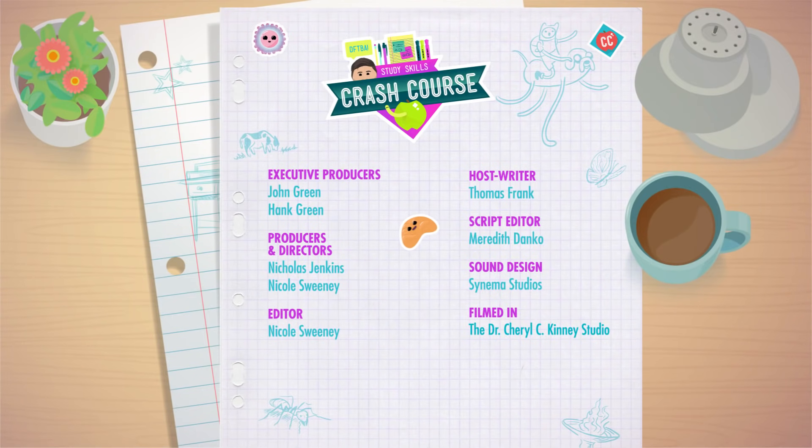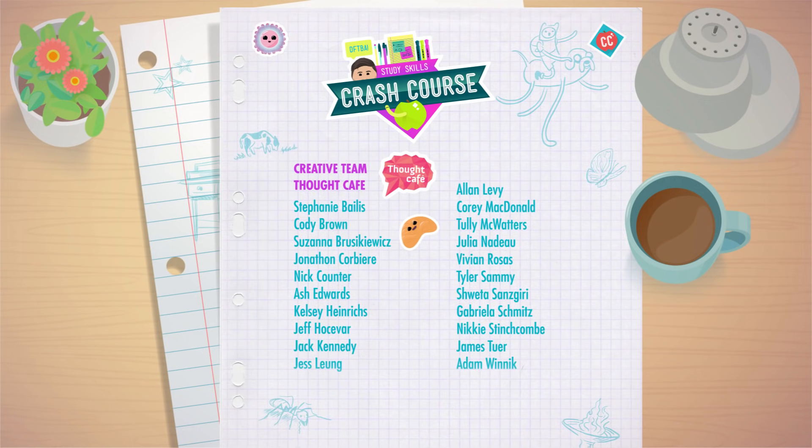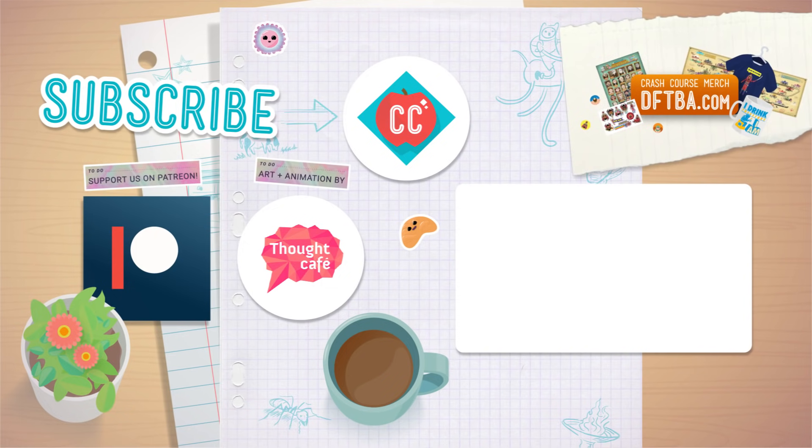Crash Course Study Skills is filmed in the Dr. Cheryl C. Kinney Crash Course Studio in Missoula, Montana, and it's made with the help of all these nice people. If you'd like to keep Crash Course free for everyone, forever, you can support the series over on Patreon, a crowdfunding platform that allows you to support the content that you love. Thank you so much for your support.